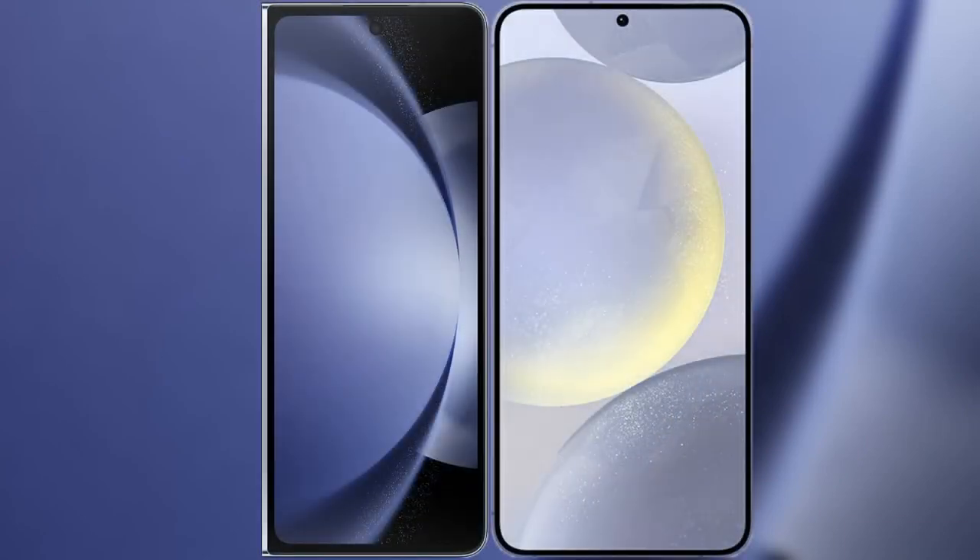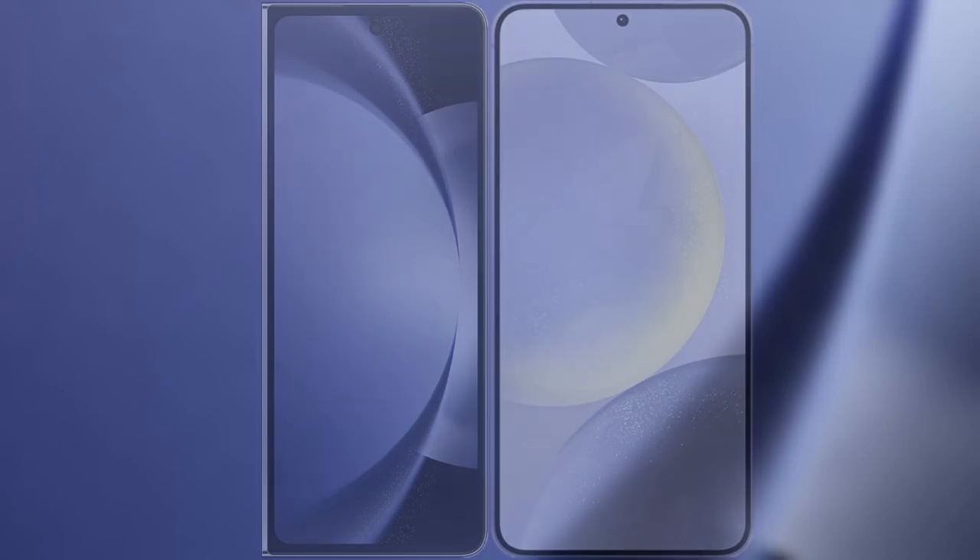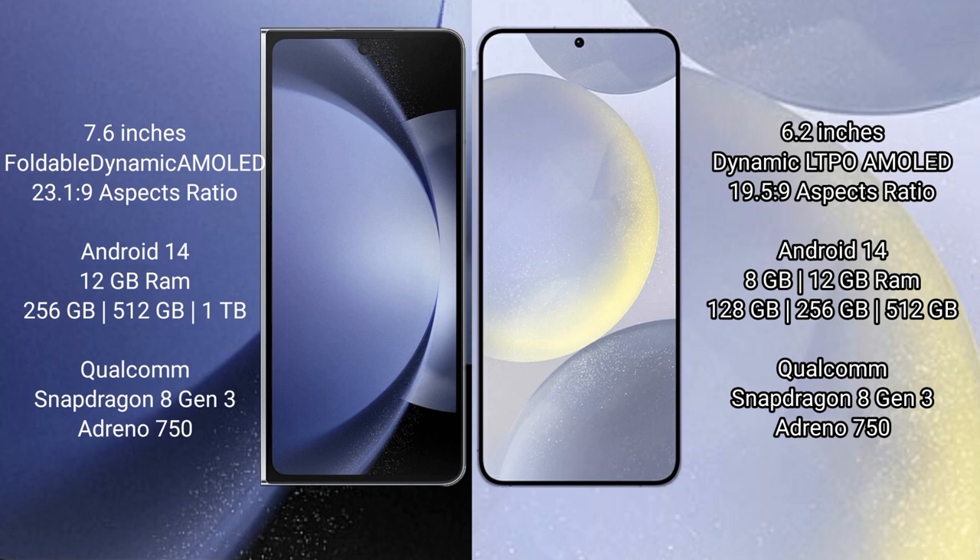I will compare the new Samsung Galaxy Z Fold 6 with Samsung Galaxy S24. The Samsung Galaxy Z Fold 6 comes with a 7.6-inch foldable dynamic AMOLED display. The Samsung Galaxy S24 has a 6.2-inch dynamic LTPO AMOLED display.